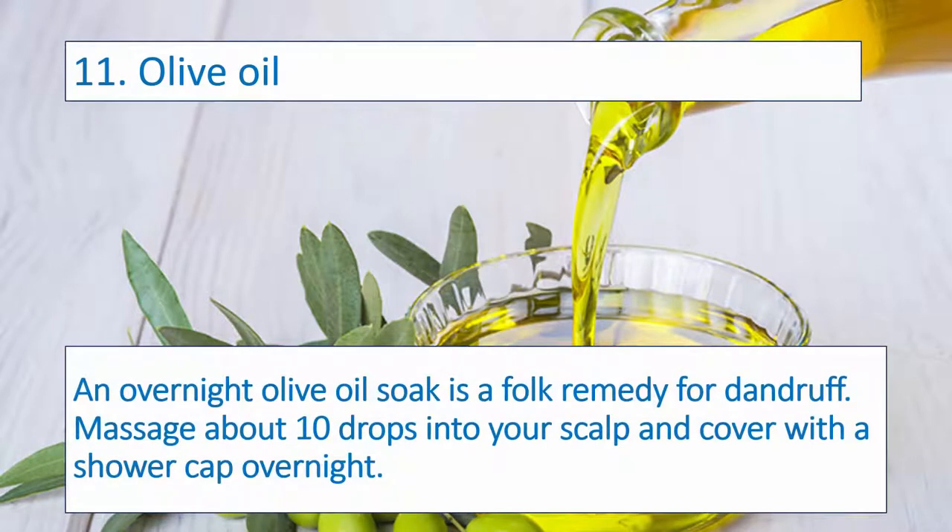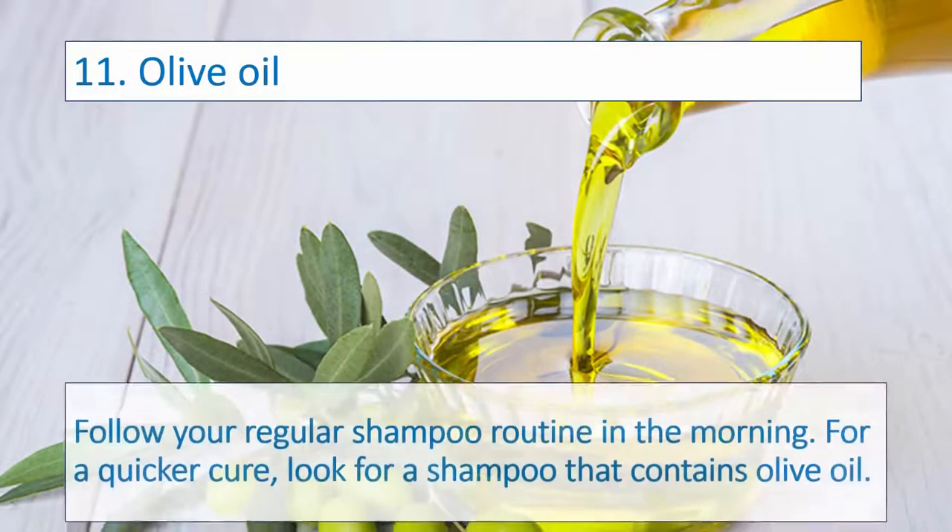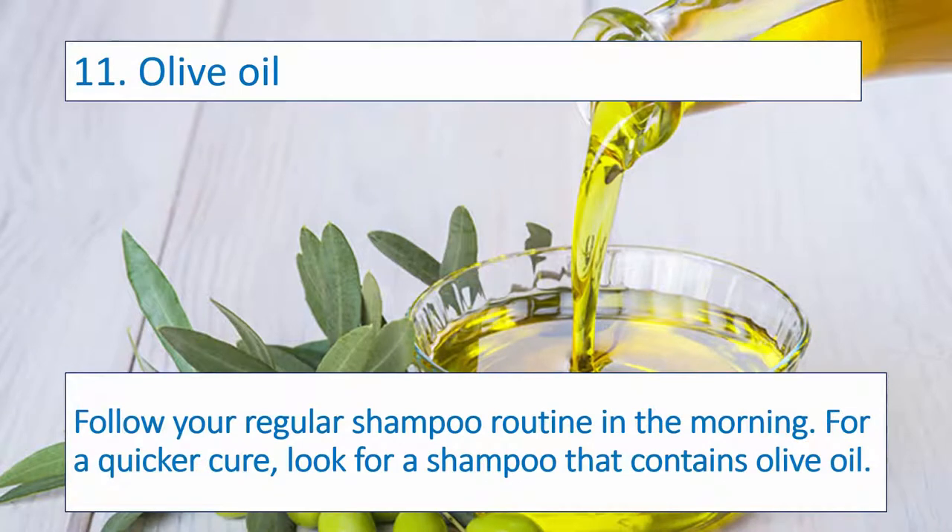Number eleven: Olive Oil. An overnight olive oil soak is a folk remedy for dandruff. Massage about 10 drops into your scalp and cover with a shower cap overnight. Follow your regular shampoo routine in the morning. For a quicker cure, look for a shampoo that contains olive oil.